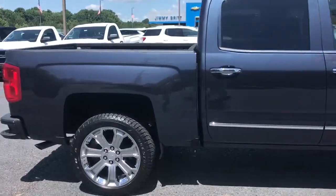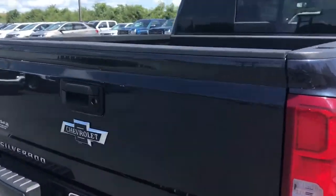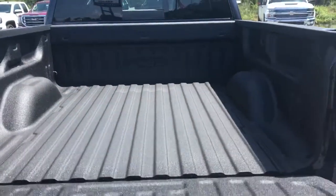This comes with a 5.3 liter V8 on an 8-speed automatic transmission, easy open tailgate, and a spray-in bed liner.